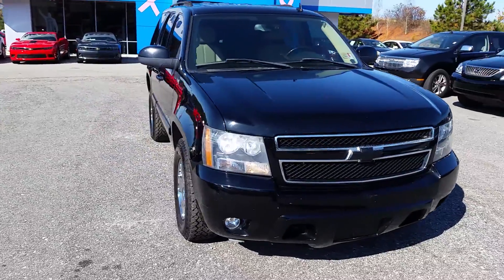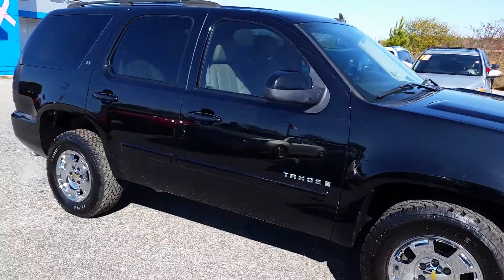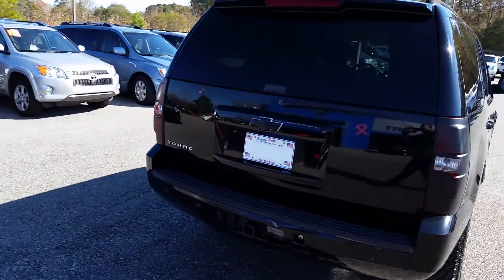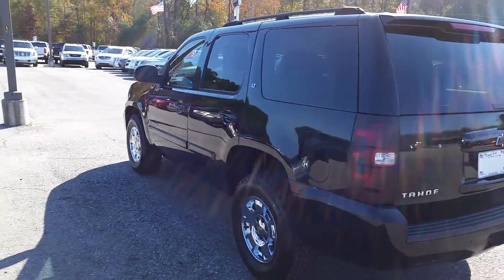Hey Jeremy, it's Brandon down here at Demi Britt Chevrolet again. I just wanted to go ahead and give you a video of what the Tahoe looks like. This is a 2007, about 150,000 miles on it. Black Tahoe. Four wheel drive.